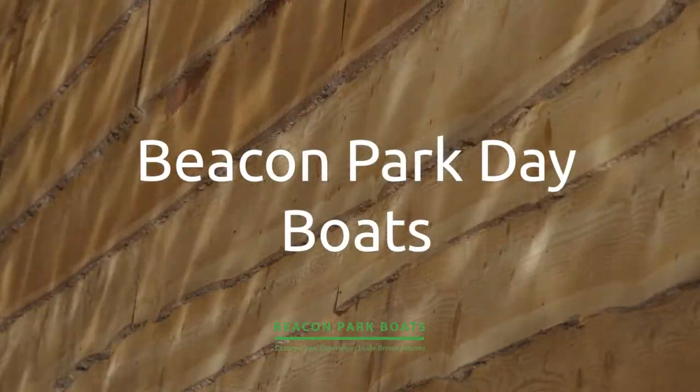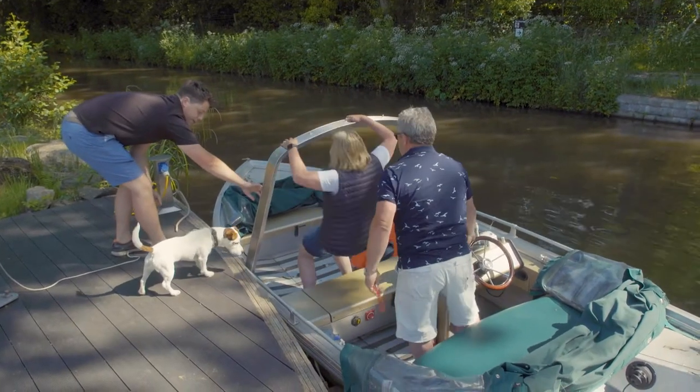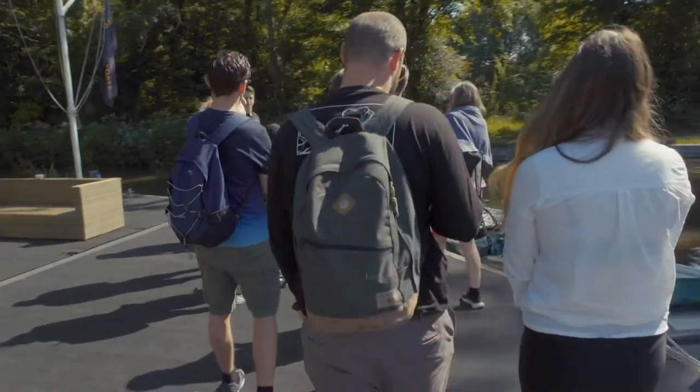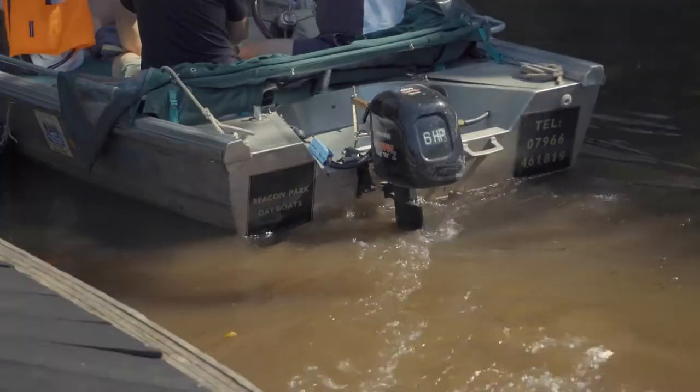Day Boat is all about having fun on the water. So get your family, your friends and your dog onto one of our boats and cruise for a whole day, either going north or south from here, and experience the thrills of being on the water, the wildlife and the peace and quiet of our electric motors.